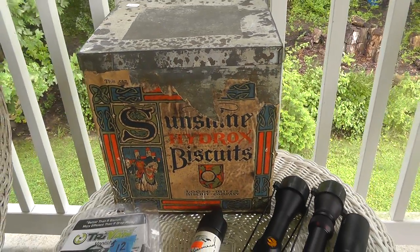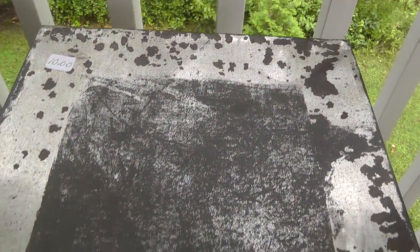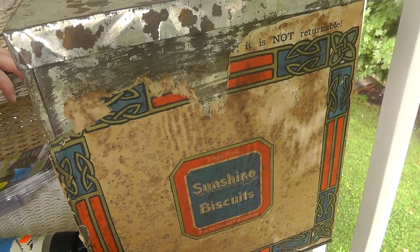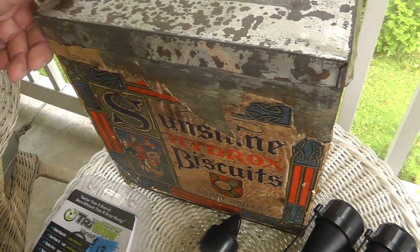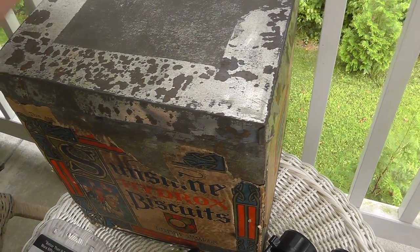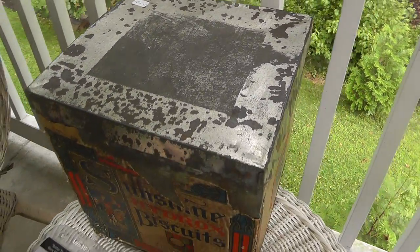I really like this one — a Sunshine Hydrox Biscuit tin. Too bad it's missing part of the label. Paid $10 for it, but how many of these survive? I've never seen anything like this. This has got to be from the 1930s, maybe earlier. Just a really neat large tin. Can you imagine going to a grocery store and buying your groceries like this? Too bad about the label, but since I haven't seen it before, I think it's a good deal.